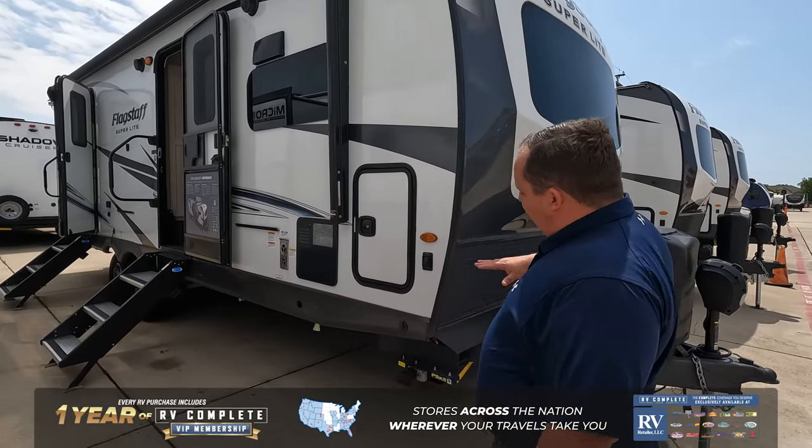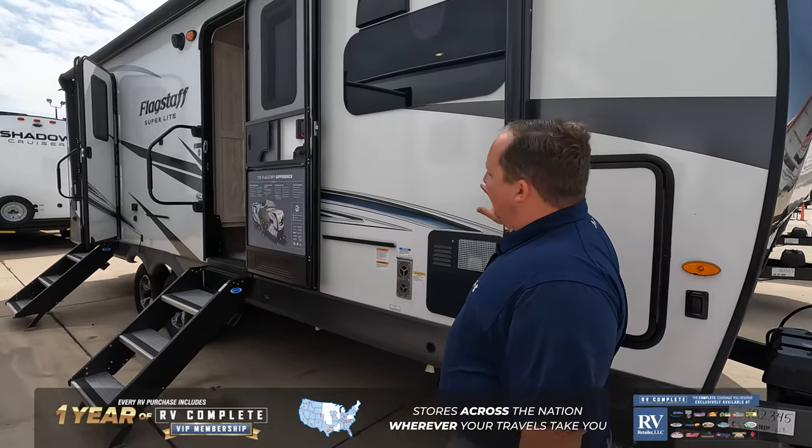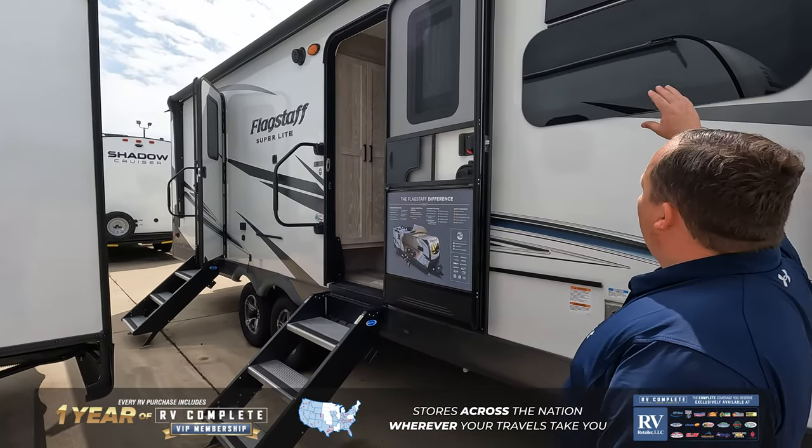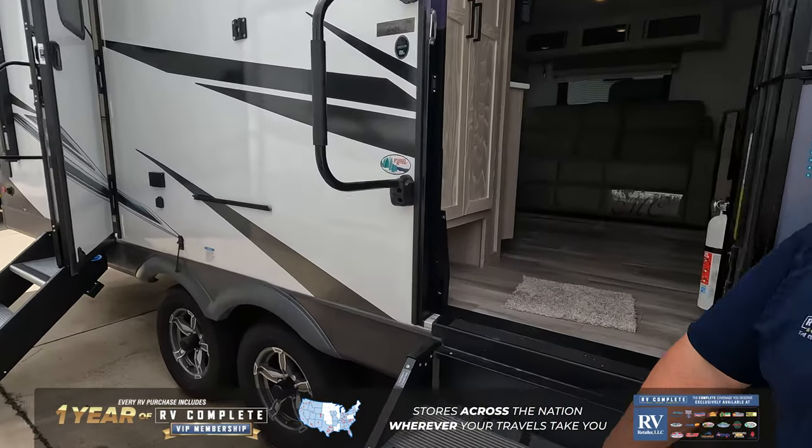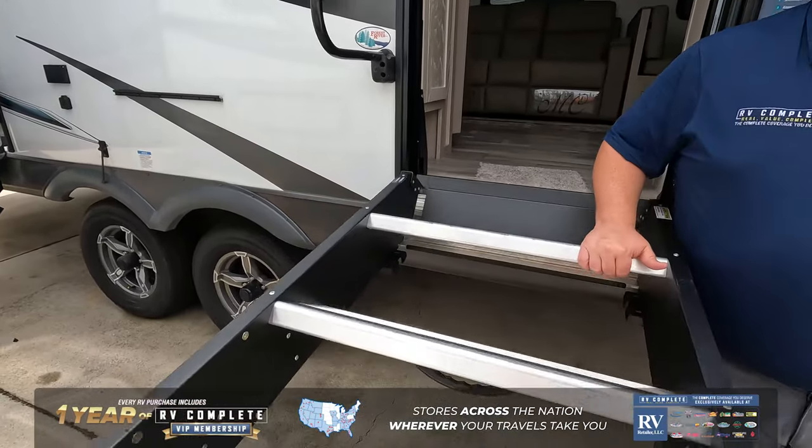Let's get started. Power tongue jack, electric stabilizing jack, full-size power awning with LED lights. You do have frameless windows throughout. Not one, but two entrances, and they are both hydraulic-assisted.